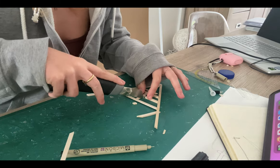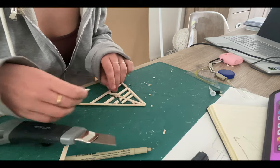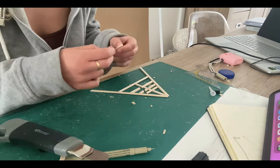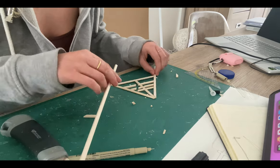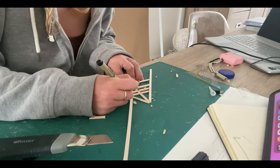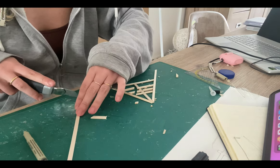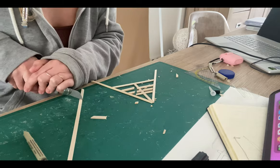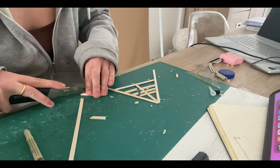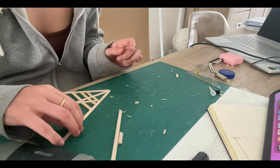This was the step where I was definitely struggling the most. I had to add two wooden sticks diagonally — the material I used is balsa wood, if you're interested. To make the sticks fit I had to cut holes in the existing structure, which was quite hard, if I'm being honest. I had to repeat this step nine times until I had all the frames for my structure.